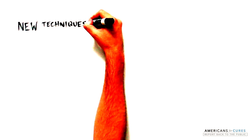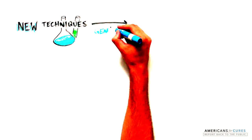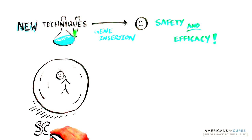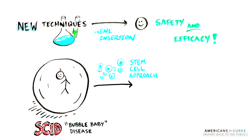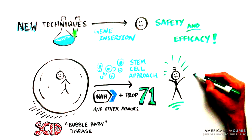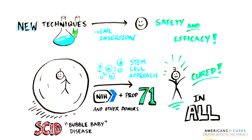Although early attempts to use gene therapy to cure disease were not successful, new techniques to introduce genes into stem cells have made this process much safer and more effective. With the support of donors, the NIH, and California's Proposition 71 funds, a fatal disease called SCID, or the bubble baby disease, has been cured by a similar approach to replace a missing gene in stem cells. This approach was proven to be safe by Dr. Don Cohn and his team in a clinical trial at UCLA. All 23 babies who were born without working immune systems were cured of this life-threatening disease after receiving their own modified stem cells.